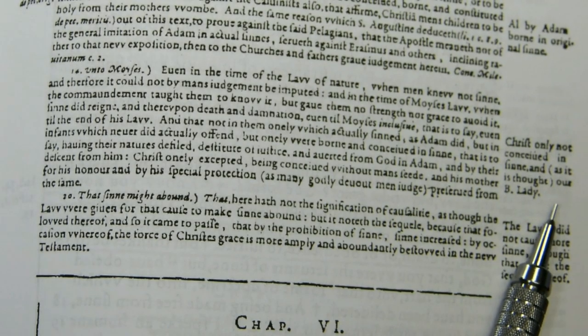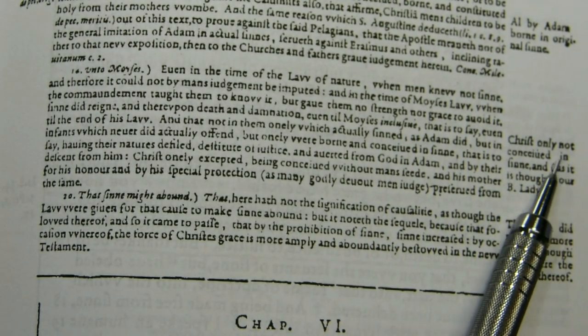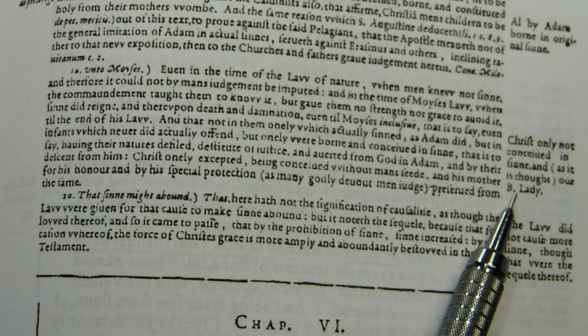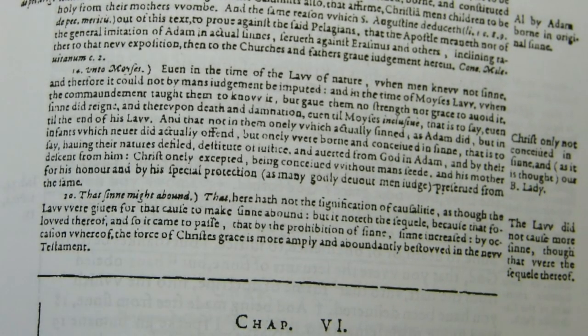The side column also says: 'Christ only not conceived in sin, and, as it is thought, Our Blessed Lady.' It had not yet been defined — the doctrine of the Immaculate Conception.